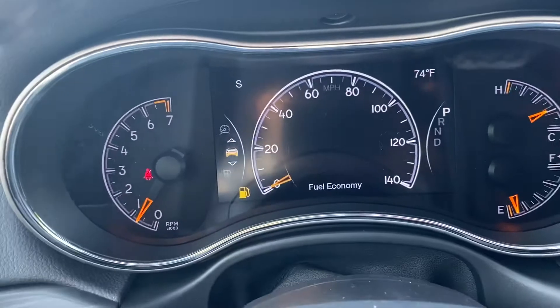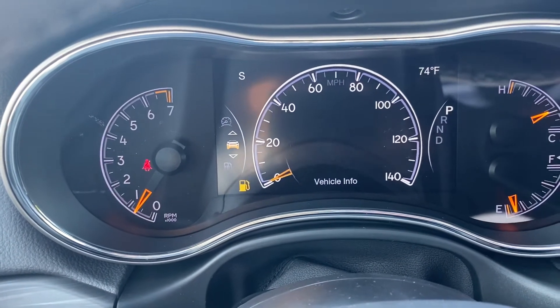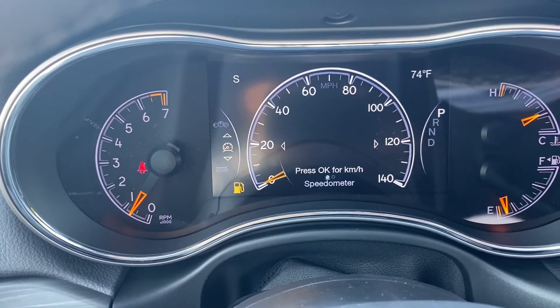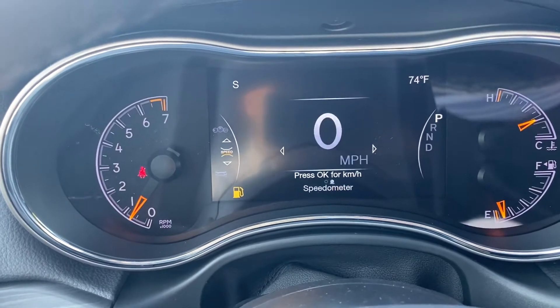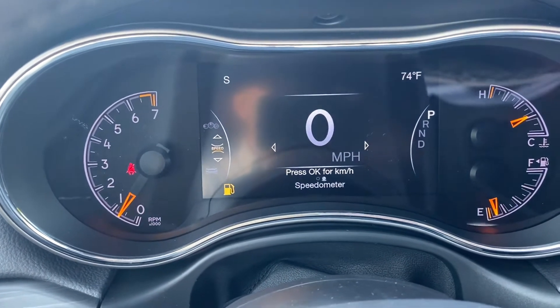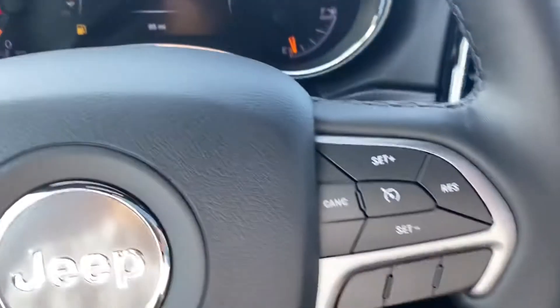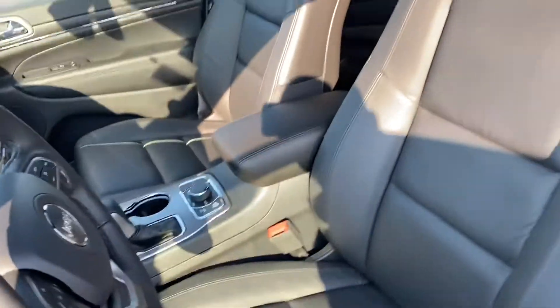And then you have your driver's information center — it'll tell you the PSI in the tires, when to change your oil next time, so we've got 99% left there. How fast you're going — you can do the digital analog display or the completely digital. And then it has cruise control. The seats are really comfortable. The ride's probably my favorite thing about the car; I think it's one of the nicest riding vehicles we have.